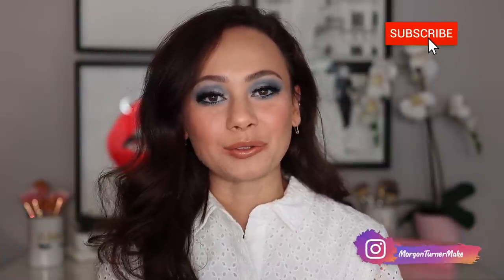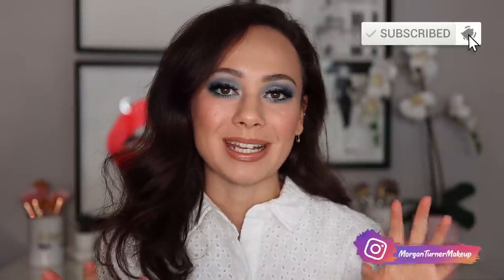Hey guys, what is up? Welcome to my channel. For today's video, I'm going to be talking about my staple items from Sephora. So if you want to see what those are, then just keep watching.